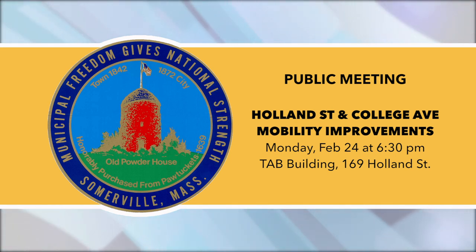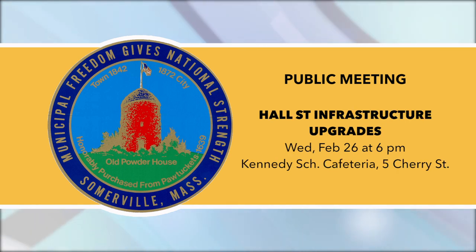At this meeting, staff will introduce the purpose and scope of this project, provide existing conditions data, and present concepts for improvements to support sustainable multimodal transportation and improve traffic safety.